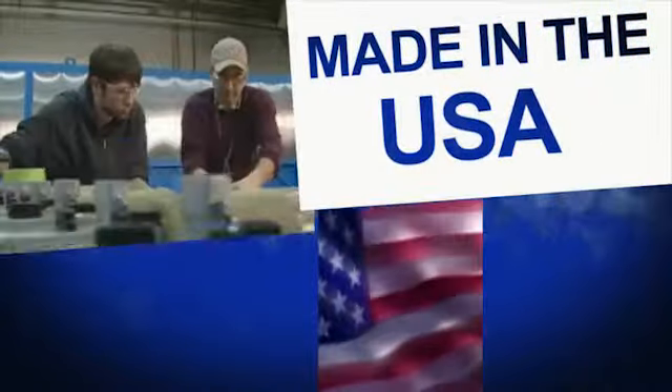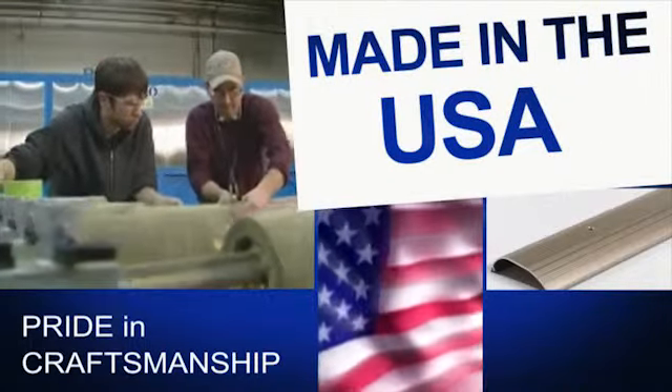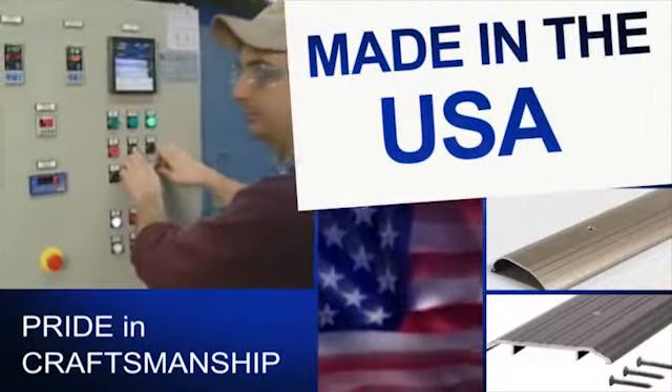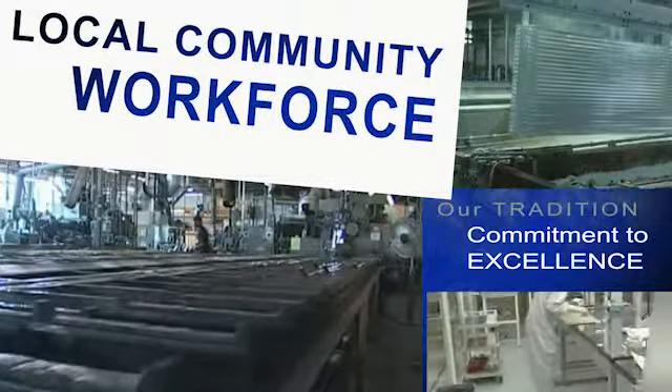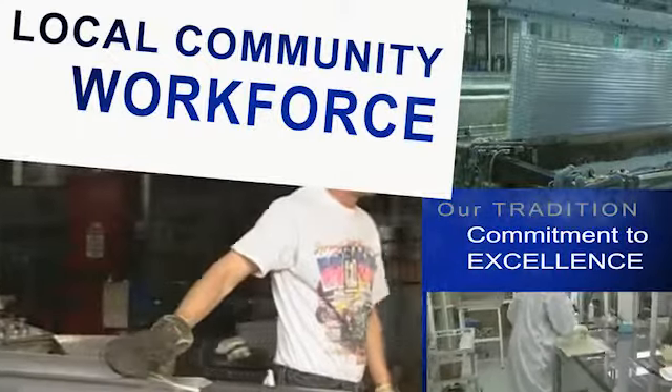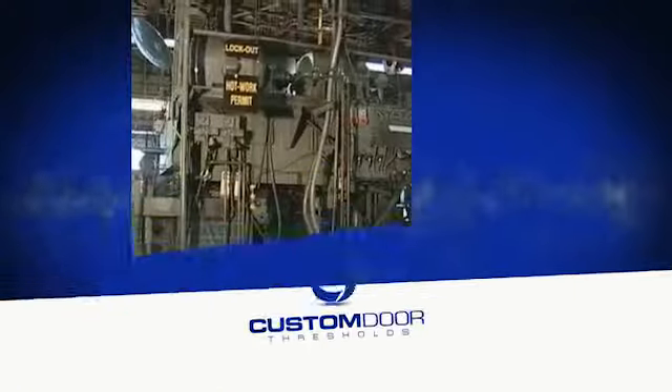Made in the USA is not simply a catchy phrase. Custom Door Thresholds takes pride in their work, products, and craftsmanship. Today we employ hundreds from our community. Additionally, many second-generation employees guarantee our tradition and commitment to excellence will continue.